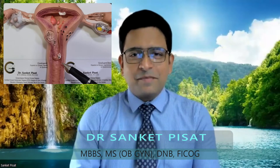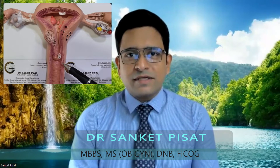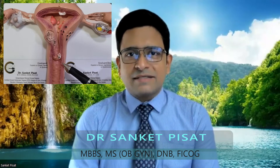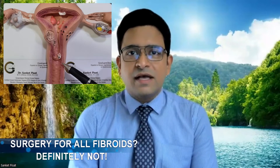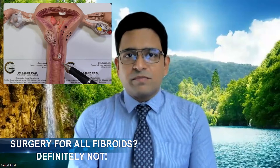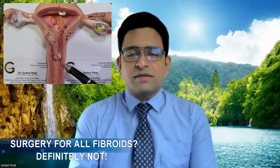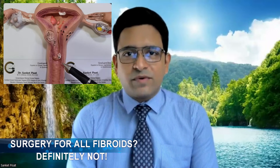Hello, everyone. My name is Dr. Sankit Pissat. I am a gynecological laparoscopic surgeon practicing in Mumbai, India. Today we are going to be discussing one of the most frequently asked questions that patients come to us in the outpatient department, which is: do my fibroids require surgery? Before answering this question, it is important to know certain basic statistics about fibroids.